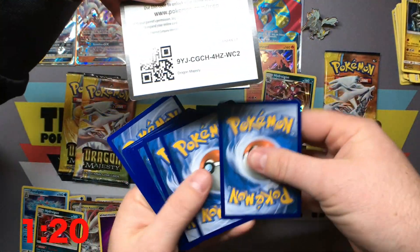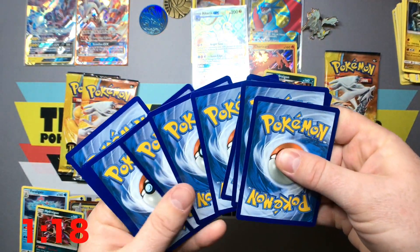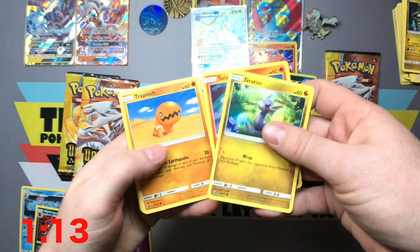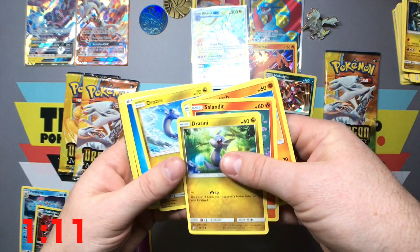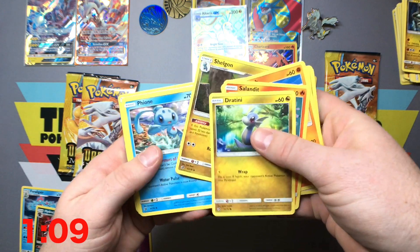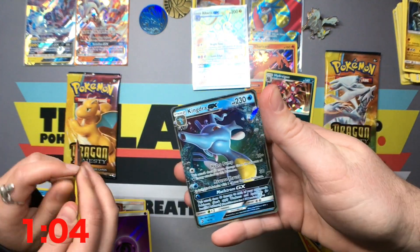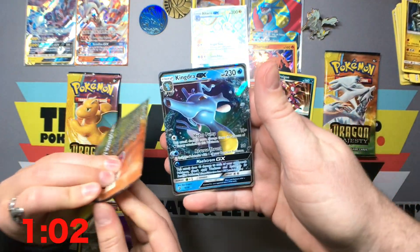You wind up getting this whole set in like two seconds because there's only like 70 cards in there. We need all the hyper rares. Trapinch, Swablu, Dratini, Water Energy, Shogun, Fionni. Oh! And I got a Kingdra. Kingdra GX.